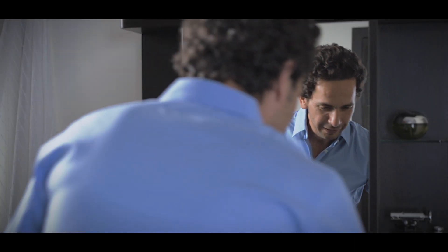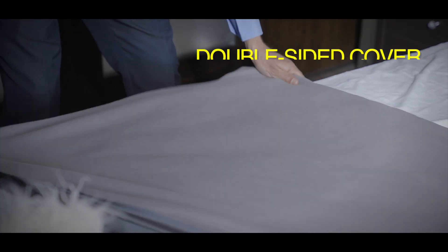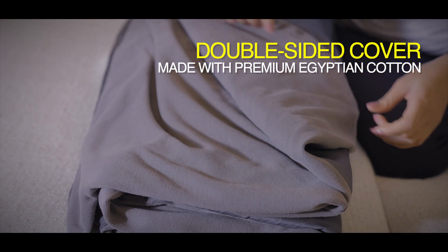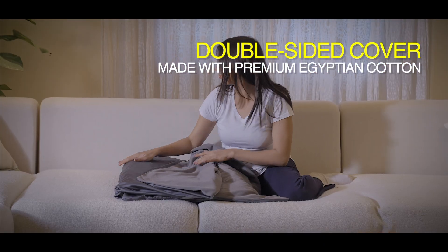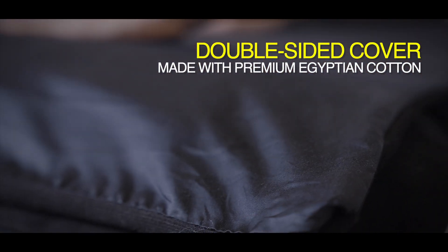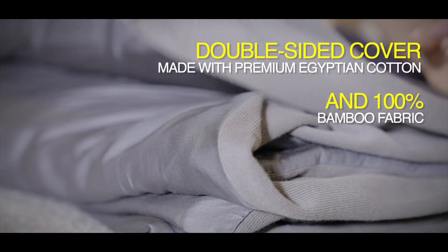As an industry first, Cottonball Home comes with a double-sided cover. One side is made with premium knit Egyptian cotton, giving the plush feel of cashmere, yet using world-renowned soft and breathable Egyptian cotton. The other side of the blanket cover is made with woven bamboo for its skin cooling properties, as well as its softer, finer feeling.